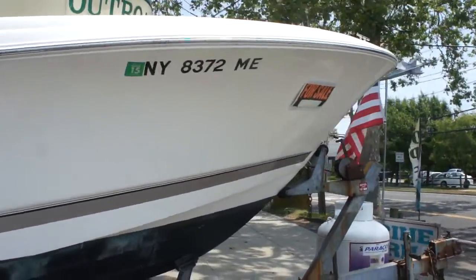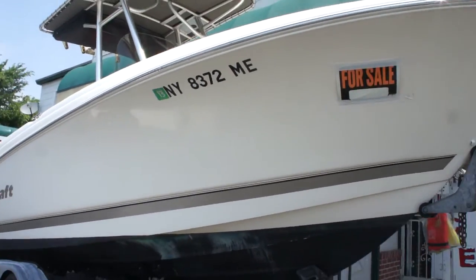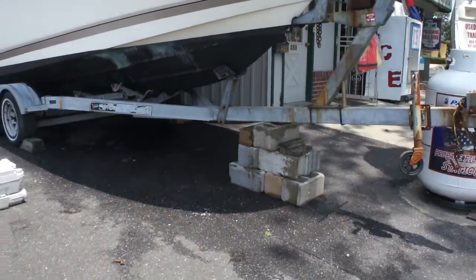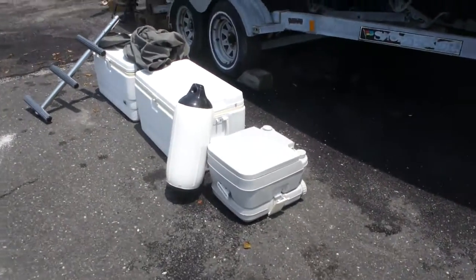It's beautiful. She's got about 300 hours on it. We've got some extras that come with it as well — the trailer comes with it. And extras: we've got coolers, we've got cushions.